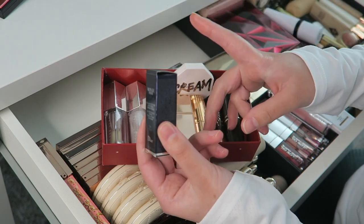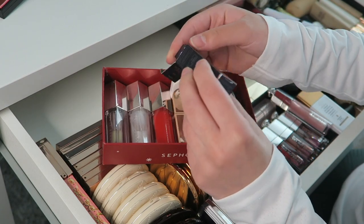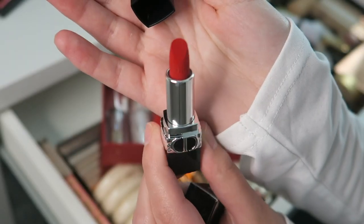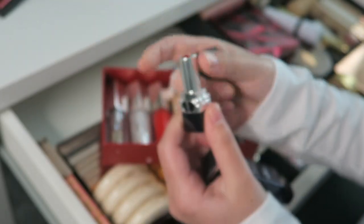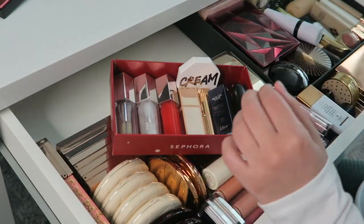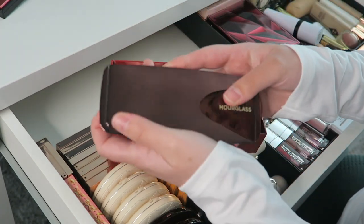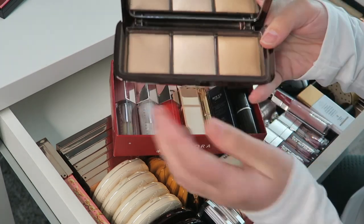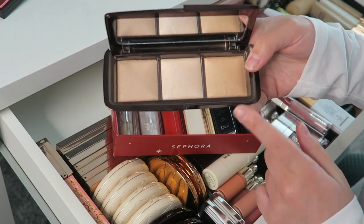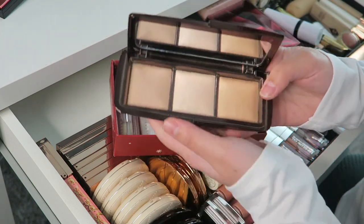Then I have a Dior lipstick I received for free in my Dior order — it's the Dior lipstick in Triple Nine Velvet, a bright red color, very pretty. I'm not sure when I'll use it but I'll keep it here. I also keep my pencil sharpener here — this one is by Charlotte Tilbury. And lastly I keep the Hourglass Ambient Lighting Palette. These are finishing powders and I usually don't know what to do with finishing powders, so if anyone has tips on how to use them please let me know.